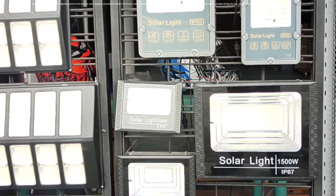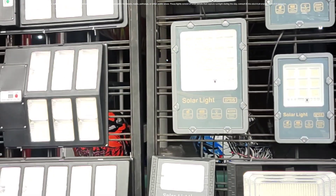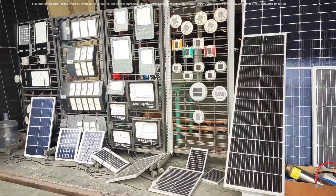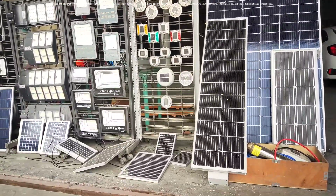These lights consist of solar panels that capture sunlight during the day, convert it into electrical energy, store it in batteries, and then use it to power LED (light emitting diode) lights during the night.